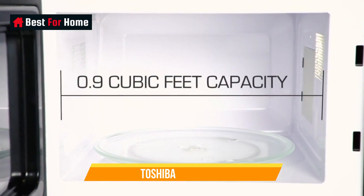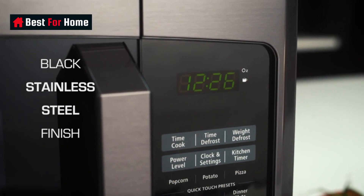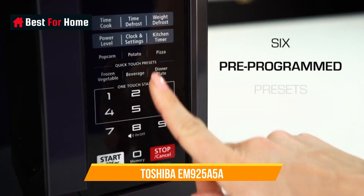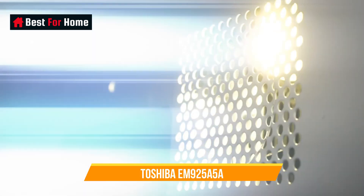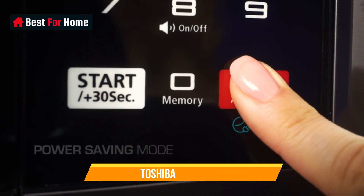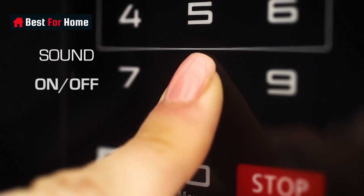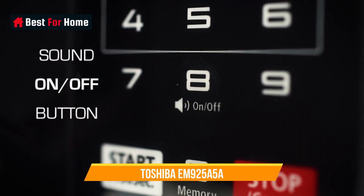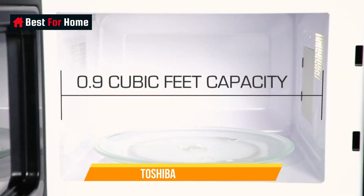Number 1: Toshiba EM925A5A. There's a sweet spot for most appliances where the price, performance, and features are all in balance. For microwave ovens, you'll find that's the case in the inexpensive Toshiba EM925A5A, which heats evenly and quickly and offers pre-programmed settings including ones for popular items like popcorn, baked potatoes, and pizza.